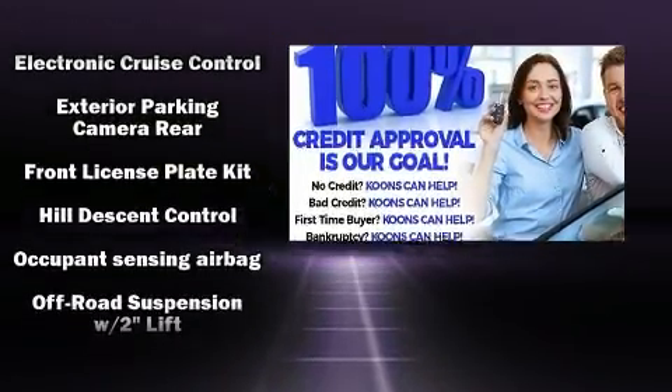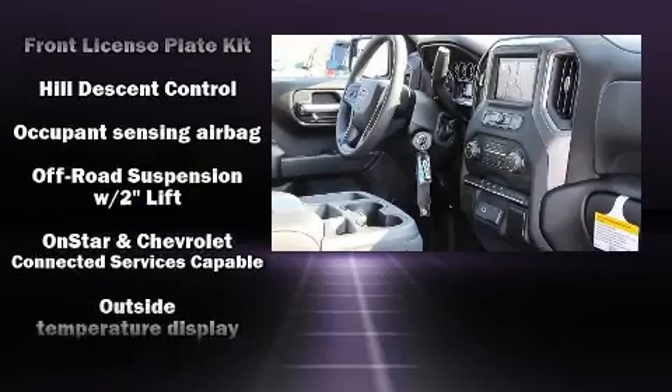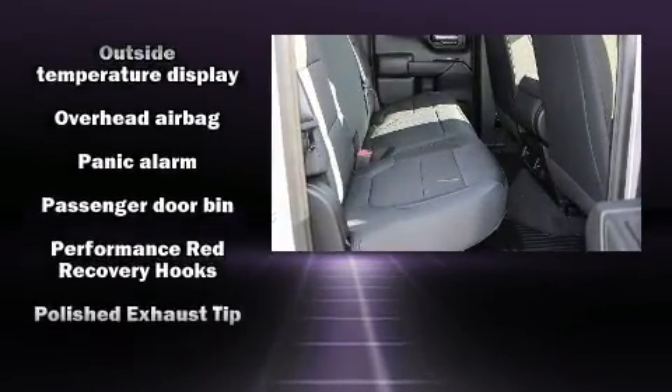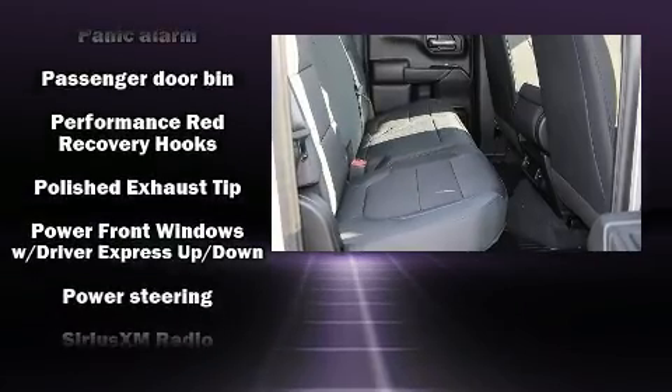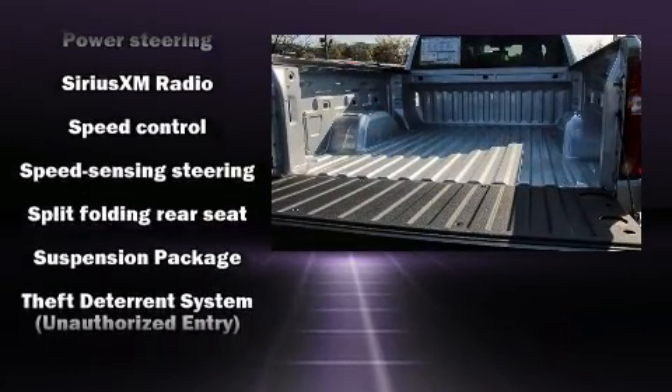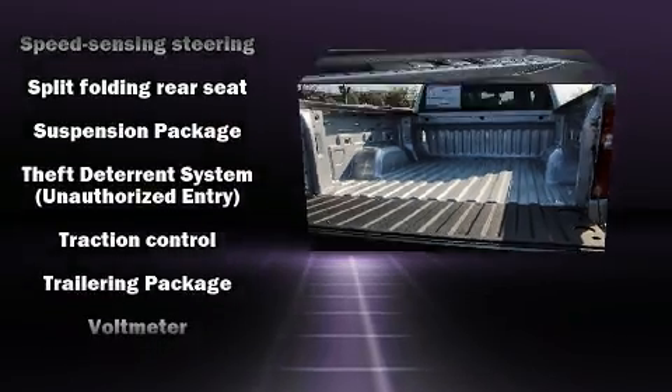Passenger security is always assured thanks to various safety features, such as dual front-impact airbags with occupant-sensing airbag, head curtain airbags, brake assist, ignition disabling, and four-wheel disc brakes with ABS.